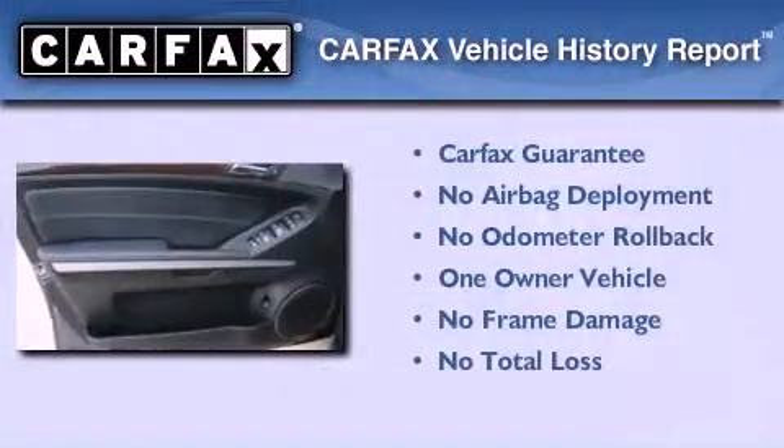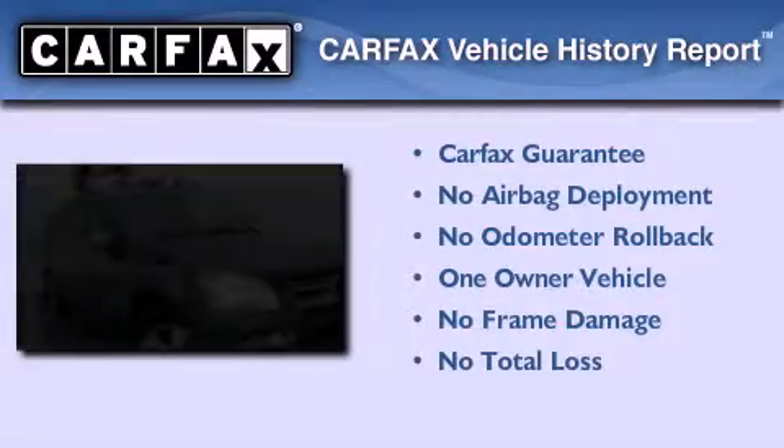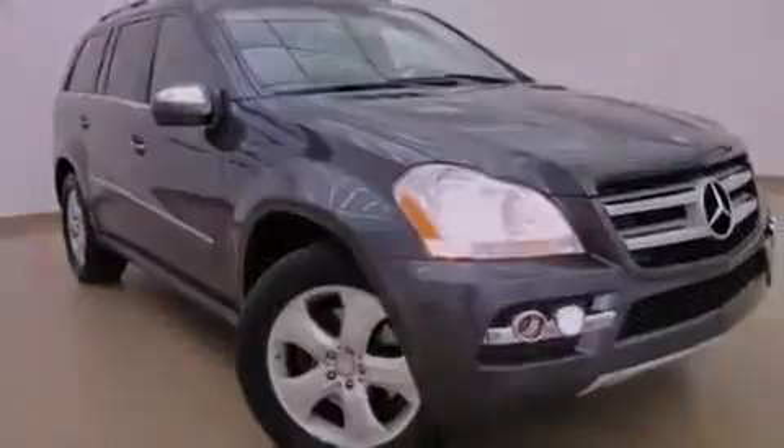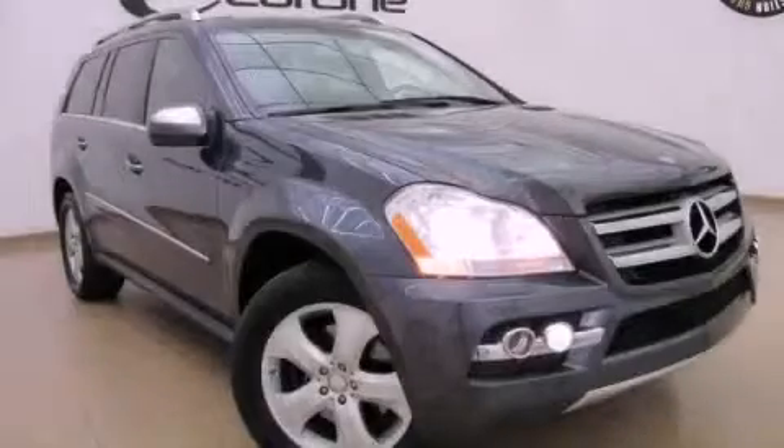This Mercedes-Benz has had only one owner, and it qualifies for the Carfax buyback guarantee. This automobile won't last long at this price. Call and arrange a test drive now.